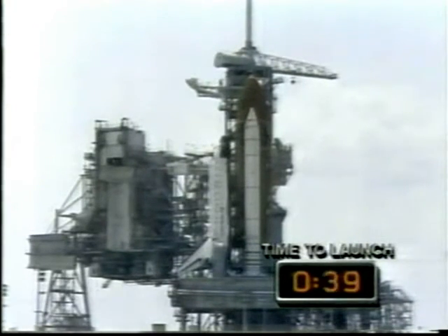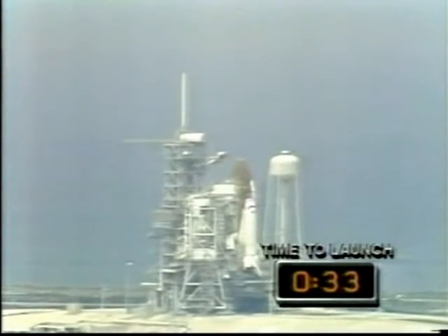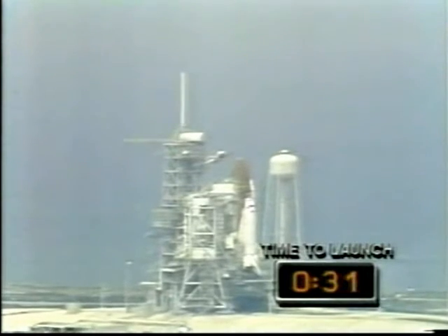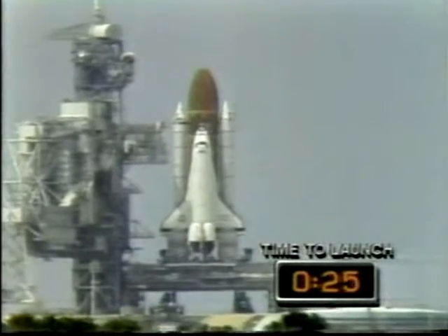T-minus 40 seconds and counting. The external tank heaters on the ET to orbiter's structural attachments have been turned off. Orbiter computers have taken over, and we have gone for auto-sequence start.